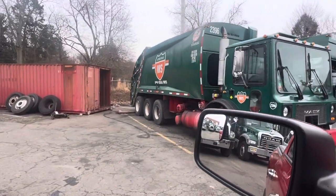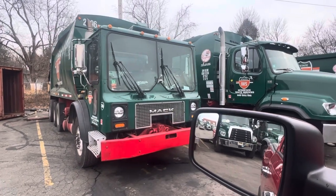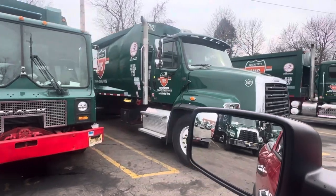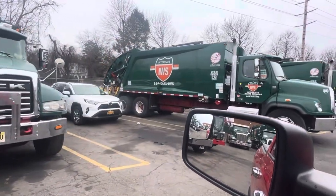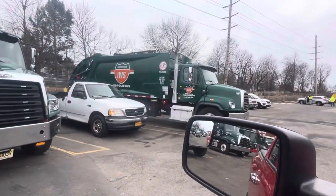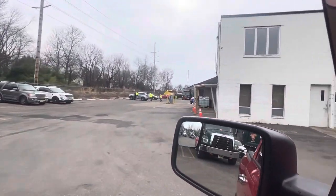This is our oldest truck right here — the Mack MR is our oldest truck in the fleet, and I think we'll be getting rid of that one soon. There's another Freightliner, there's another Mack, another Freightliner, and another Freightliner. And that's it for this yard. Then we have our garage.